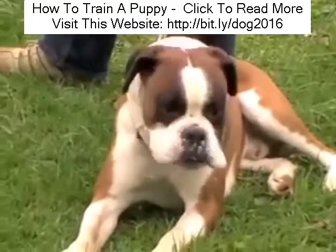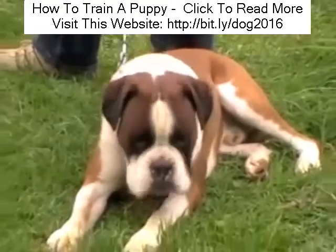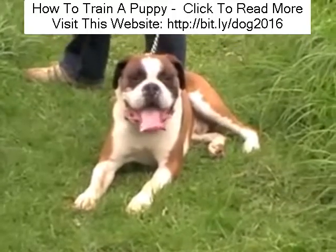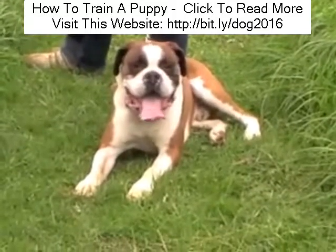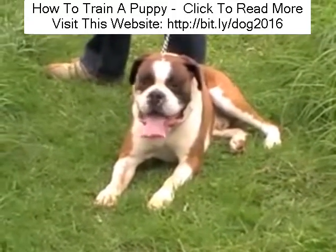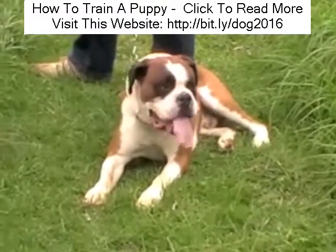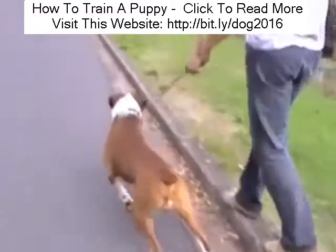Now this is Jason. He's an entire male, weighing in at around 40 kilograms — he's the biggest boxer I've ever met. His father was an Australian champion and he's dog aggressive, except for with his mother Lucy that he lives with. Here's Jason when he first sees my dog Peanut.